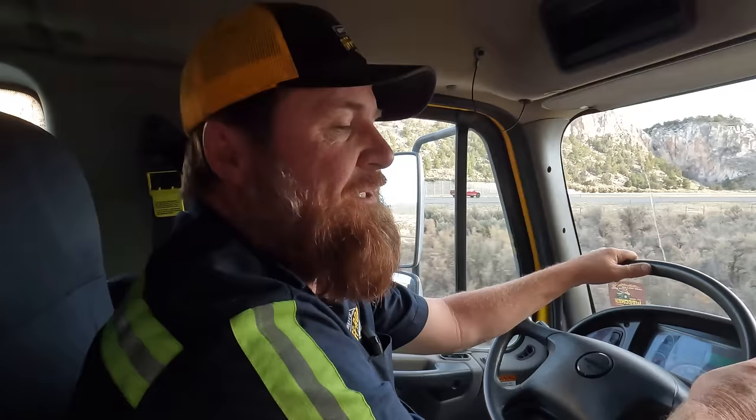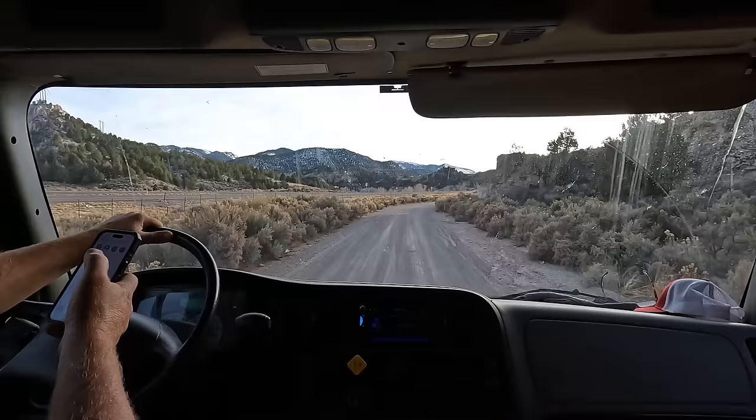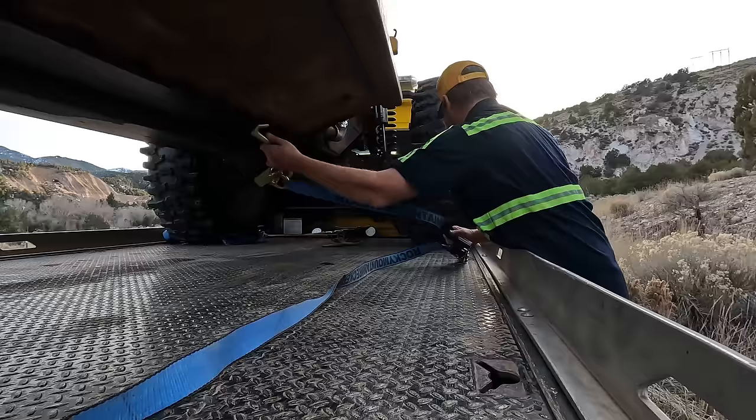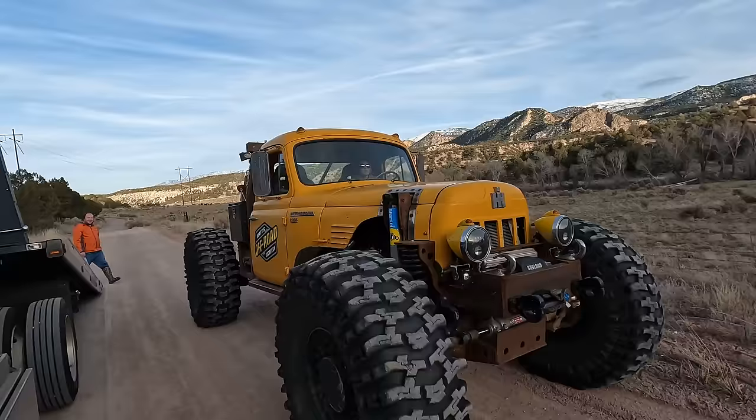We're already off the pavement — that makes me sad. The road's not in that bad of shape, so we're just gonna go till it gets in bad enough shape to stop the rollback and then we'll unload and do our thing. We're about four miles out and the road's getting a little worse, so it's time to unload.